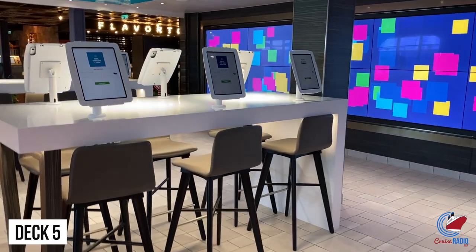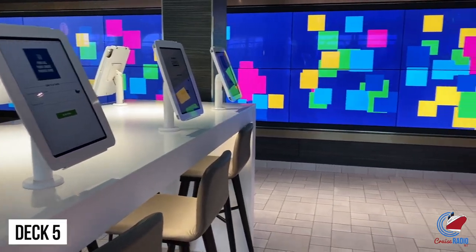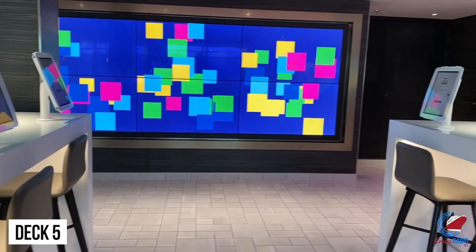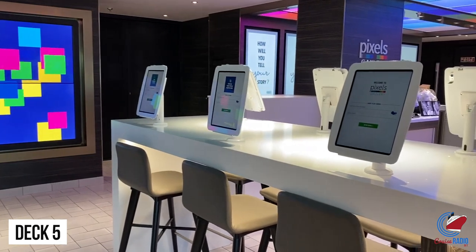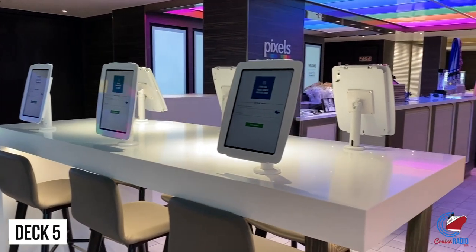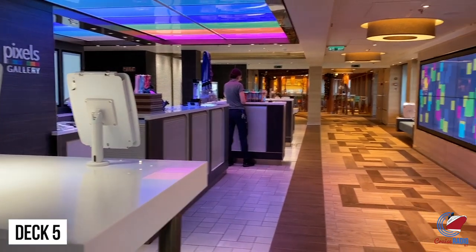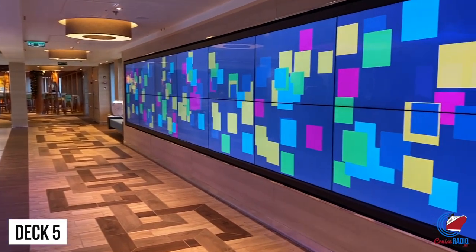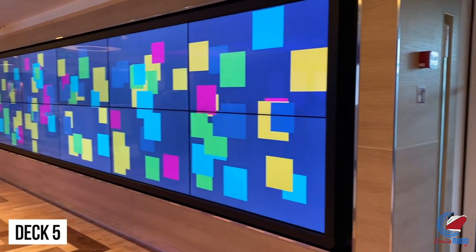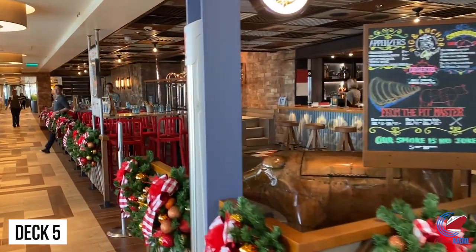Walking aft, you'll approach Pixels, the photo shop. Carnival Panorama is a no-print ship when it comes to photos — they print on demand, so no more printing thousands of photos per cruise and throwing them away. They also use facial recognition. It's free to take pictures around the ship, so feel free to ham it up all cruise long and just buy the photos you want. There will be at least six spots to take photos every evening, and those photos will show up on the app.